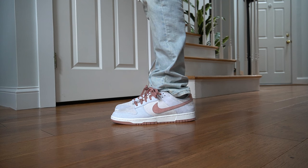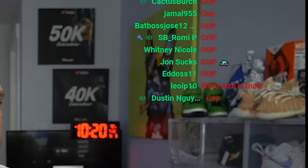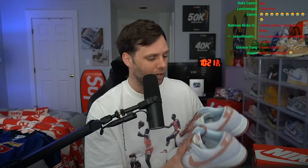Let me know what you guys think of the Fossil Rose Dunk — cop or drop? Let me know in the chat. No extra laces; you get what you get. You could switch them out though — maybe go with white laces, that would look clean. Wow, a lot of cops in the chat!